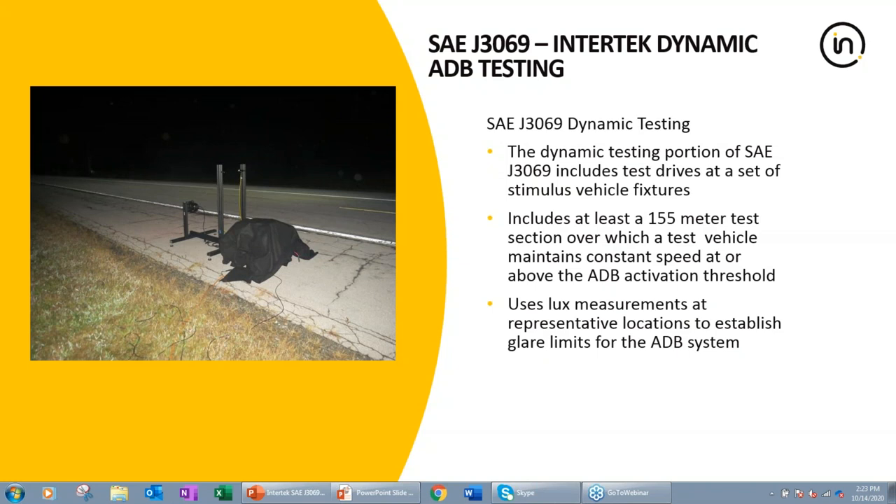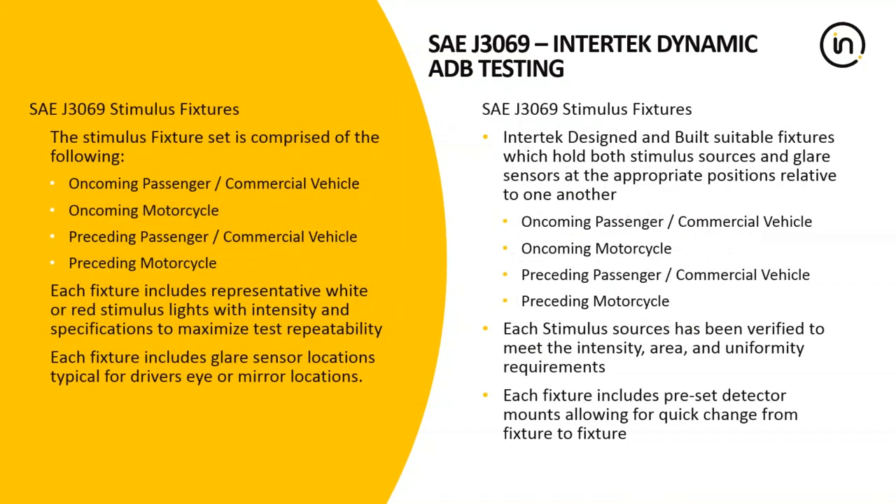The next few slides talk a little bit about the J3069 standard and some of the nuances in setting up and performing the test to spec. Through our experience, we thought it'd be valuable to tell people about some of the specifics of how we accomplish these tests at ACM using the Photometrics team. Nate, talk us through the stimulus fixtures we built and why we built them the way we did to accommodate the J3069 requirement. When we first decided to tackle this specification, we recognized that in the standard the stimulus light sources are supposed to be held at a specific location relative to the illuminance sensors.